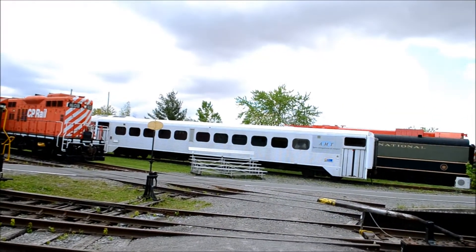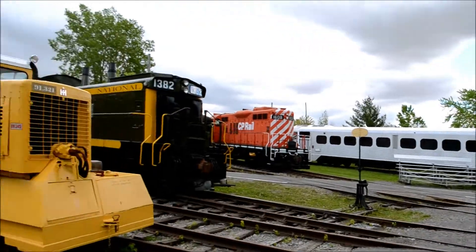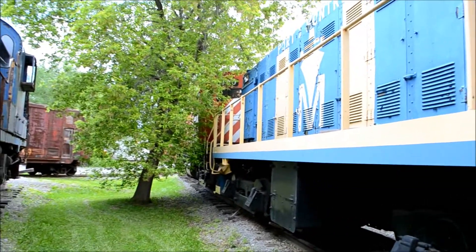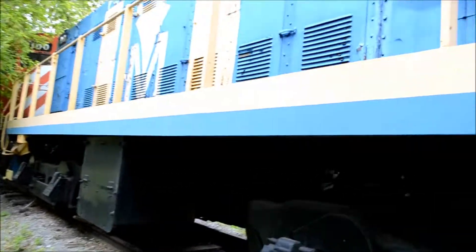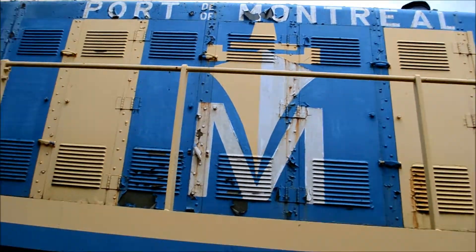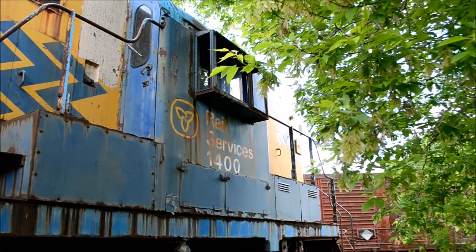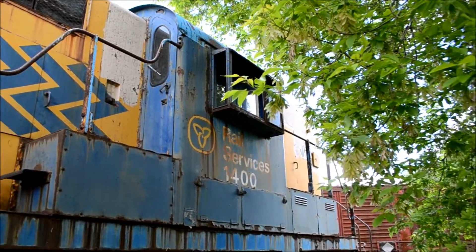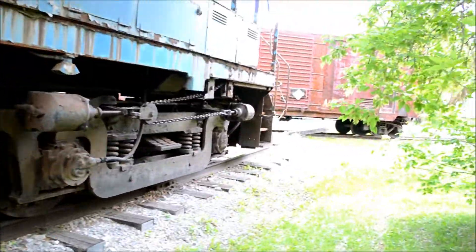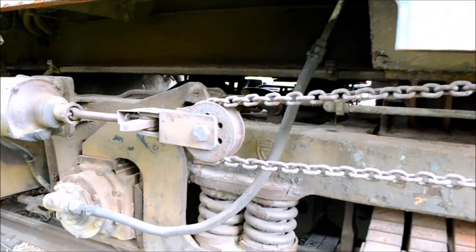There's an old ex-GO Train car. Let's see what else there is here — oh man, you can almost hear these babies fired up. Port de Montréal... Ontario Northland 1400 rail services... oh it's a big high-nose shunter. It's got chains.